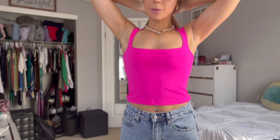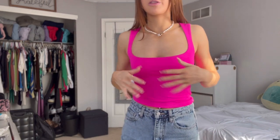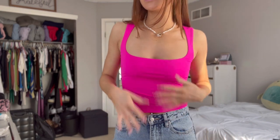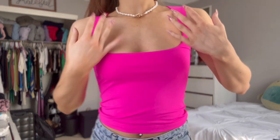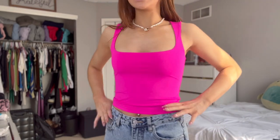This top is the same as the last one but in a super neon pink. You can't really see on camera the vibrancy and how bright and neon this top is, but I love it. These are so buttery soft — it's the best thing ever.